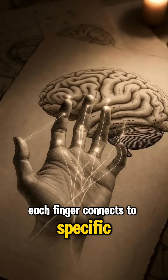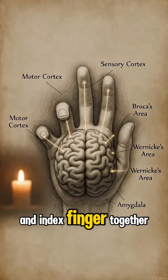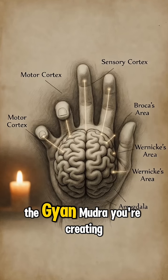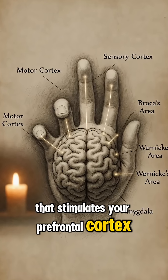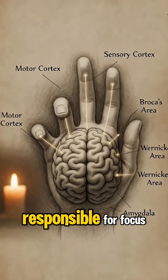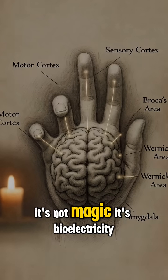Each finger connects to specific brain regions through your nervous system. When you press your thumb and index finger together — the jnana mudra — you're creating a closed circuit that stimulates your prefrontal cortex. This is the same area responsible for focus, clarity, and decision-making. It's not magic. It's bioelectricity.